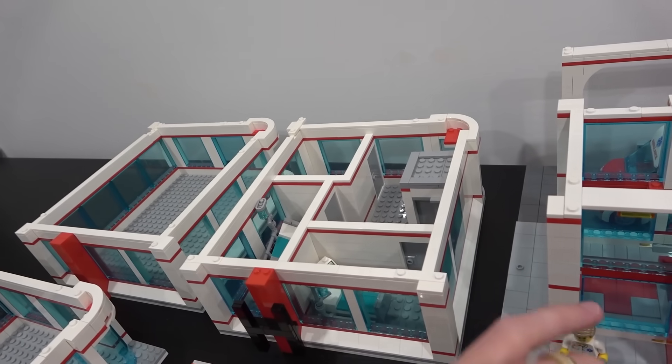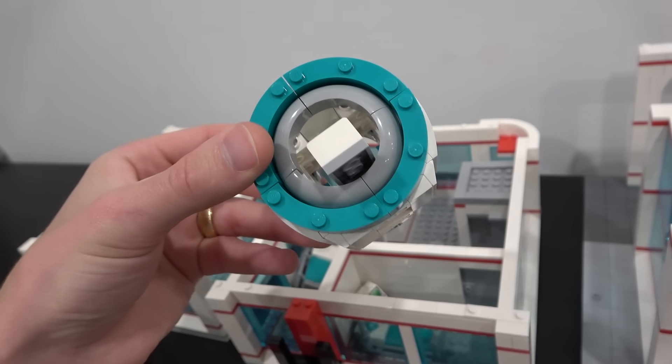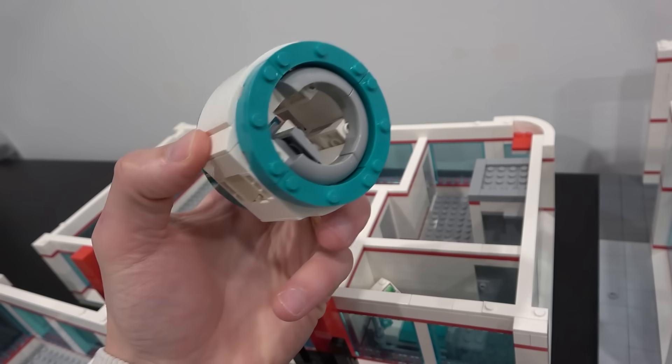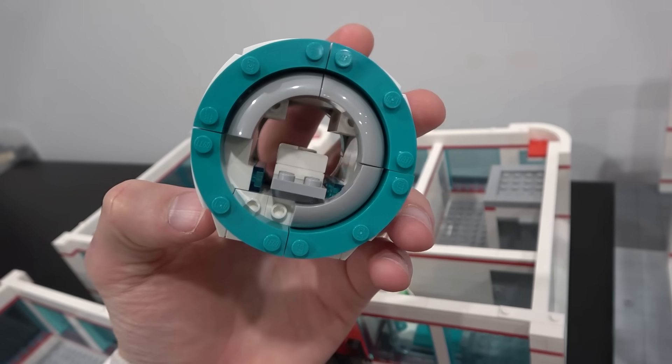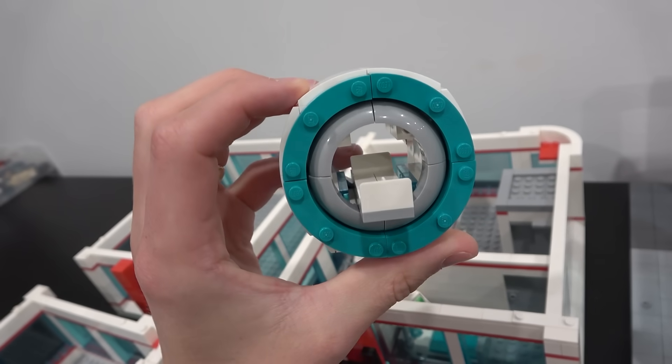In addition to those hospital beds, he also made this — this thing is crazy. It is an MRI machine. Look at that. Isn't that a neat build? It is missing one piece right there on the left side, but we'll try and wrangle up one of those to finish it off.